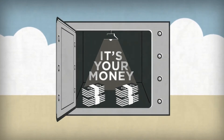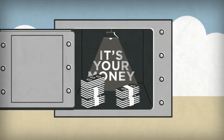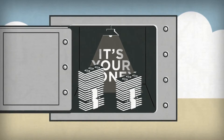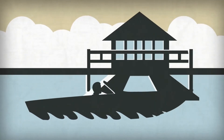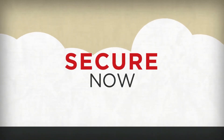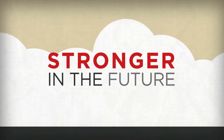Best of all, the HSA is your money. You're rewarded for staying healthy. Money you don't use rolls over from year to year. You take the HSA into retirement, and it follows you — even if you leave Robinson Morton — so that you're secure now and even stronger in the future.